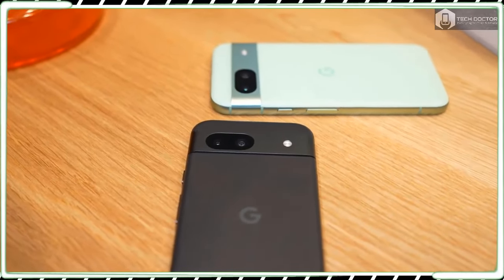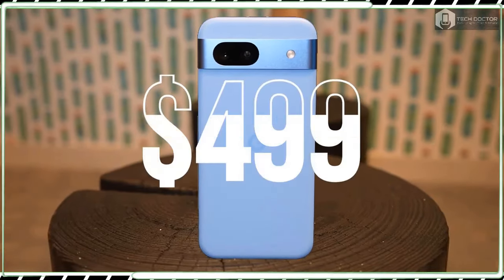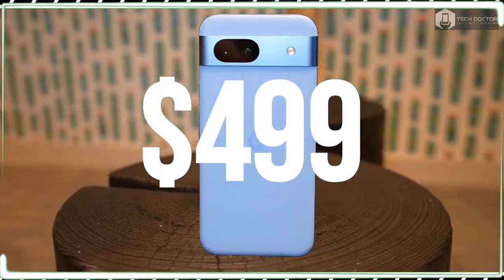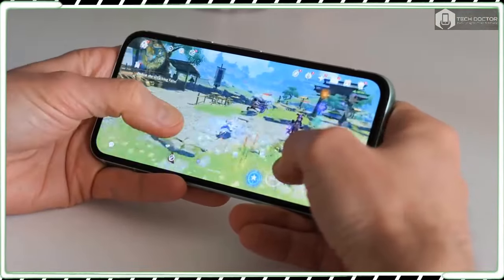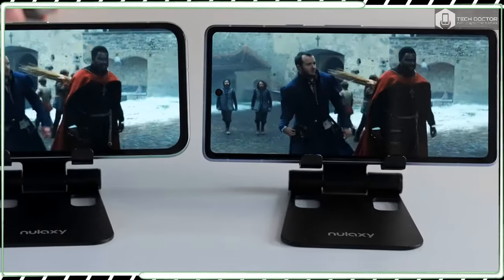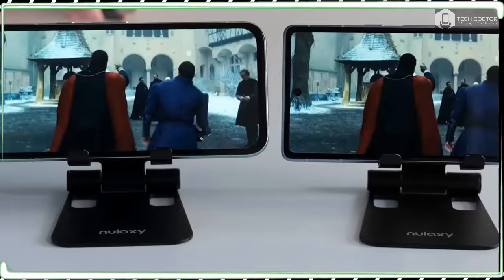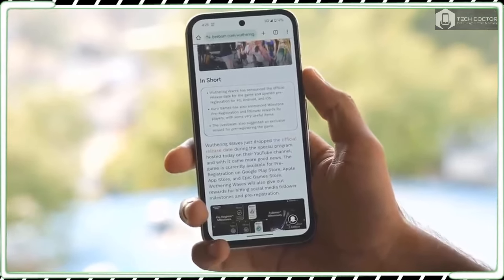I am a strong supporter of phones that offer exceptional bang for the buck value, which is probably why the last few phones I have bought with my own money have all been under $500. Google's Pixel A series has continually been in contention for the best cheap phones each year, and the Pixel 8a doesn't deviate from that trend.